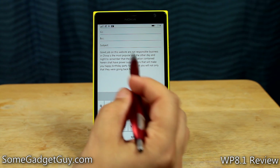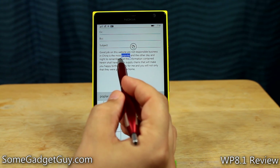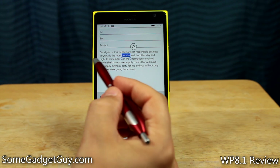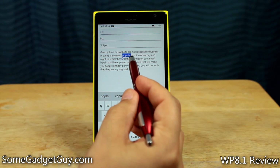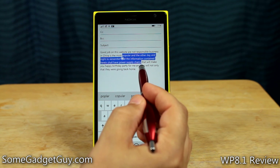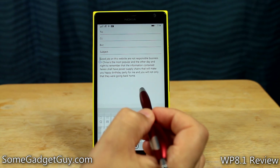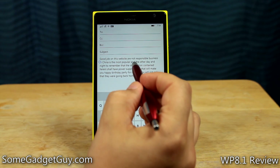The fastest way to get the cursor close is to tap on a word. You can see this word 'popular' now has a circle here and a circle here. If we want to select more, we can hold on to one of those circles and drag them around. This is how we select text to copy, cut, or paste — but if we don't want to do that, we can come back in.